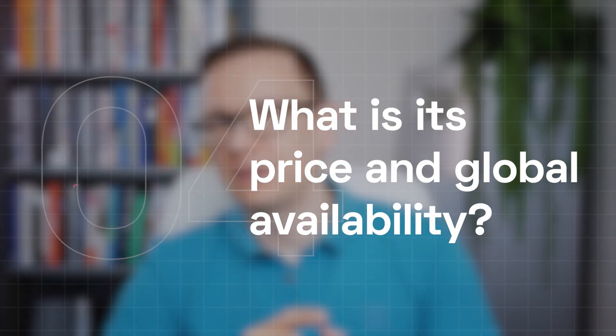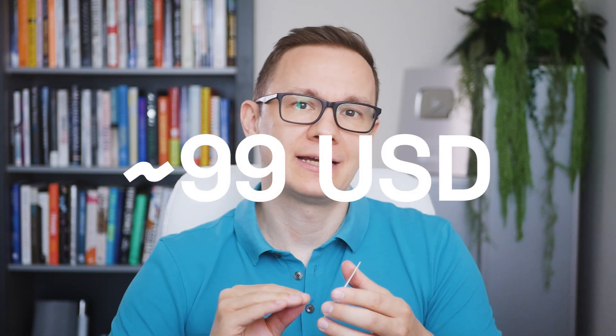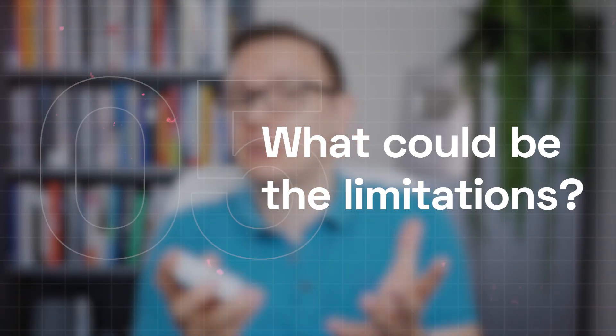What is its price and global availability? The Kardia Mobile device is priced around US$99 and is available for purchase online globally, although availability may vary by country due to regulatory approvals.